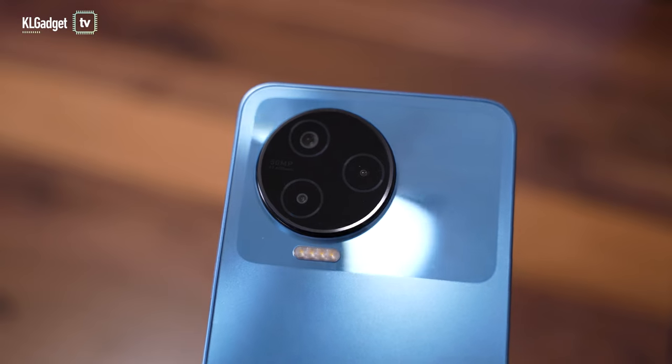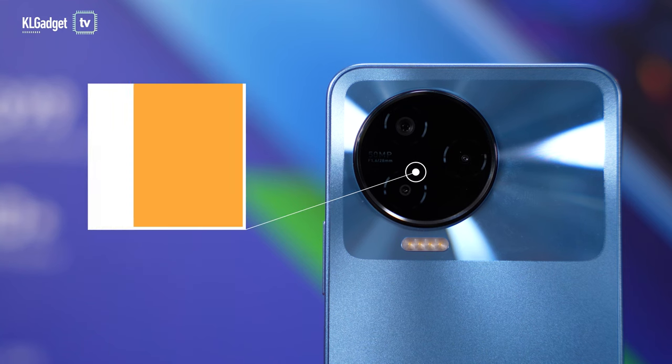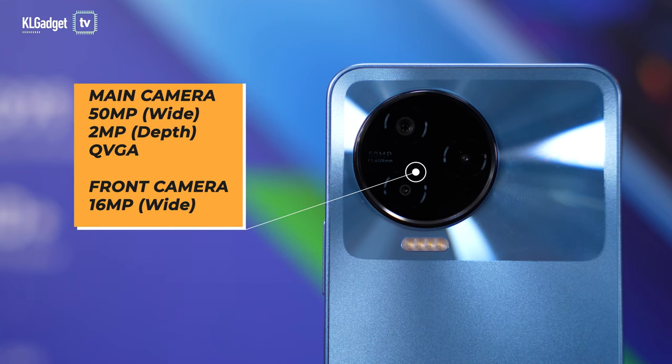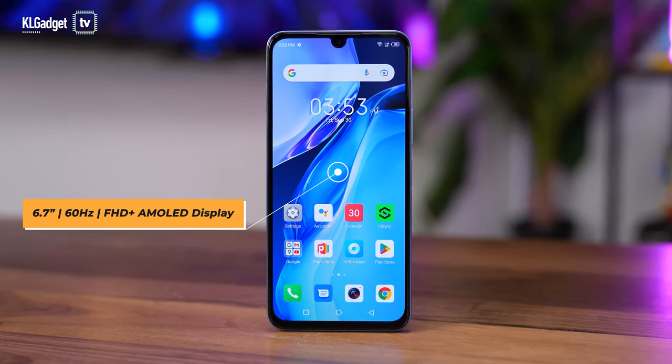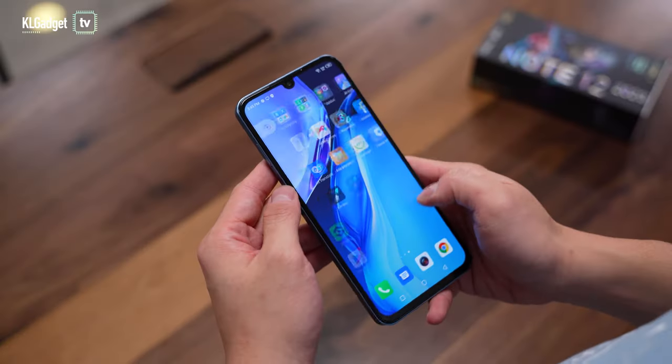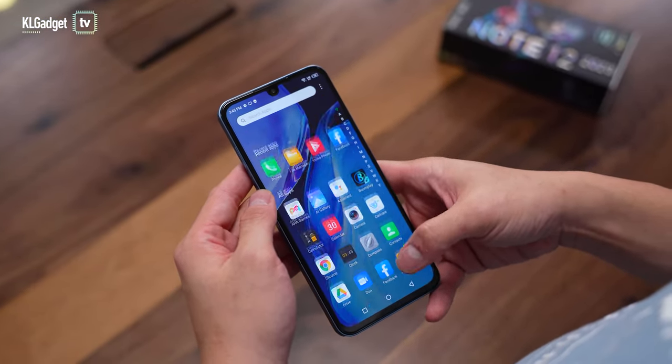Taking a closer look at the Infinix Note 12 2023 — it really looks like the Infinix Note 8, with the exception of the new round camera bump, which houses a triple camera system. It comes with a 50 megapixel main sensor, a 2 megapixel depth sensor, and a third QVGA sensor — probably for some AI processing. On the front, you get a 6.7-inch Full HD Plus AMOLED display with popping colors, but unfortunately it only runs at 60Hz — not 90 or 120Hz.